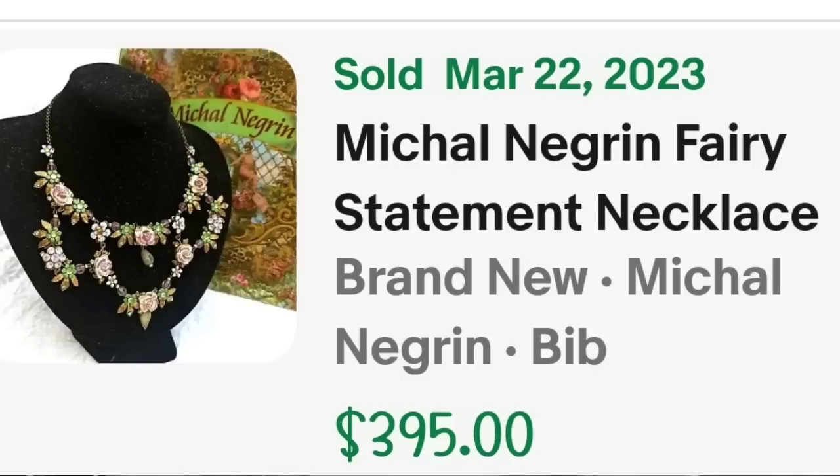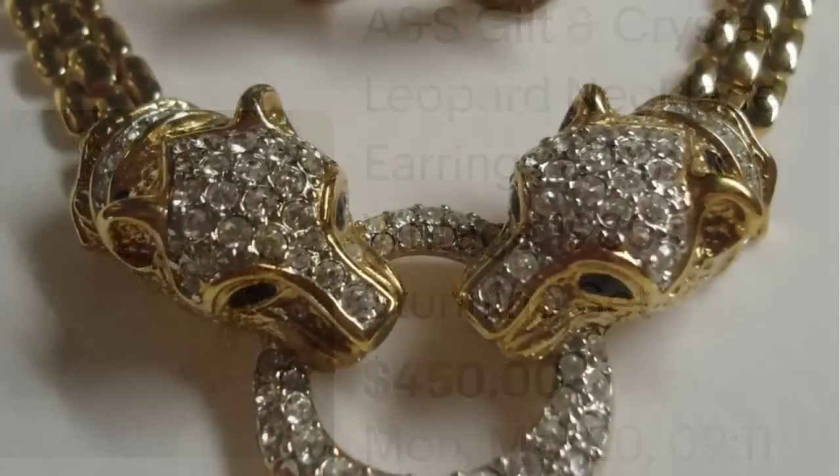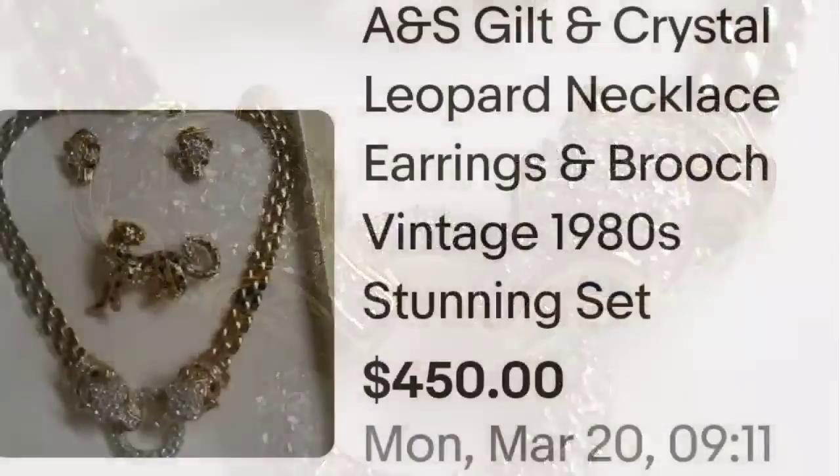Up next is a designer I have never heard of, and that is Atwood and Sawyer. I absolutely love jaguar pieces — I actually sold a couple of the shoulder jaguar brooches in my last Whatnot sale. This is an A&S gilt and crystal leopard necklace with earrings and brooch set, vintage from the 1980s. This one sold for $450. Gorgeous leopard necklace set and a great sale at $450.